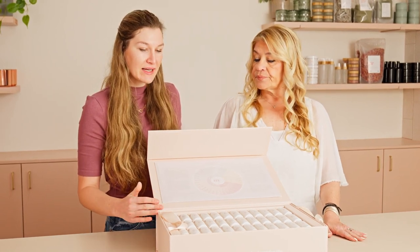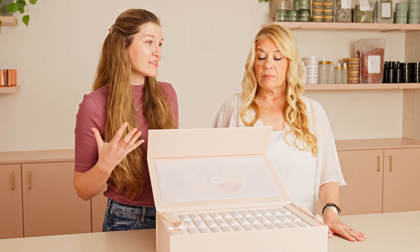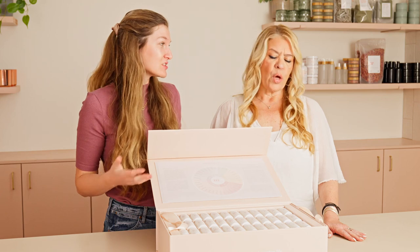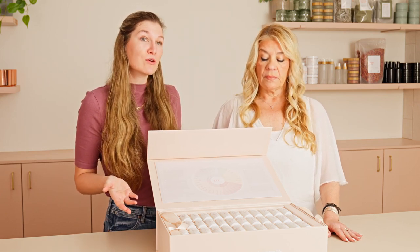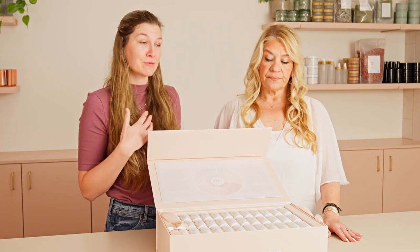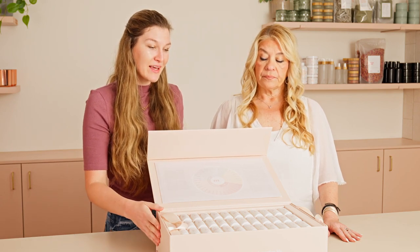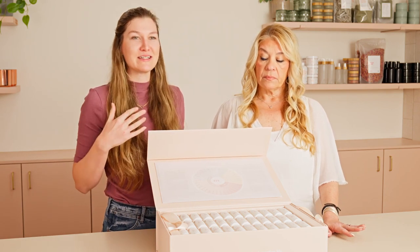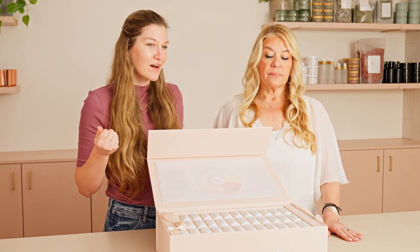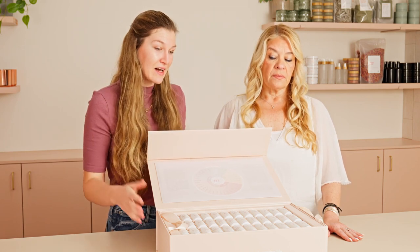We decided to launch these accords because we wanted to make the process simpler. It doesn't take 10 years of training to learn how to make your own perfume and understand aroma chemicals — how they react with one another, how they react on skin. So what we've done with these accords is kept all of the creativity and fun of making your own fragrance, but took away the complexity and some of the risk.